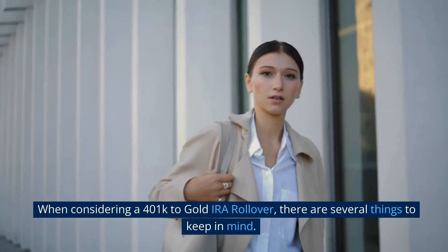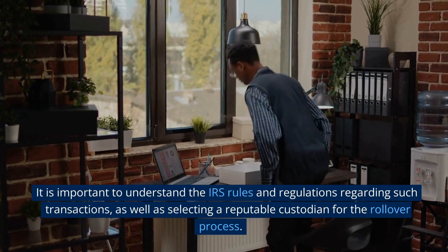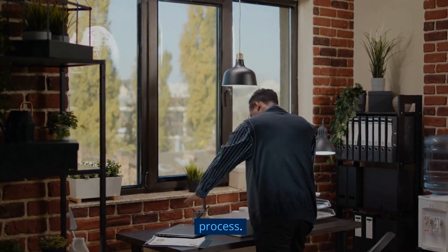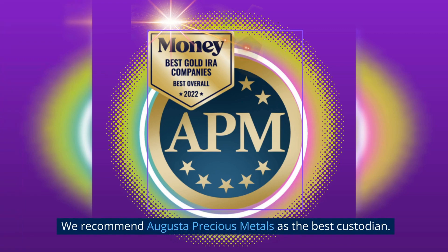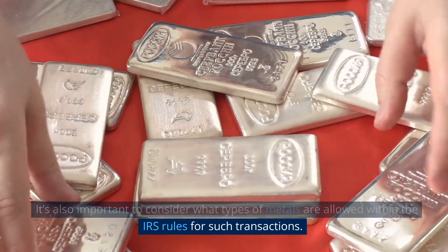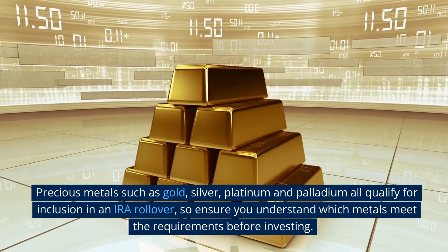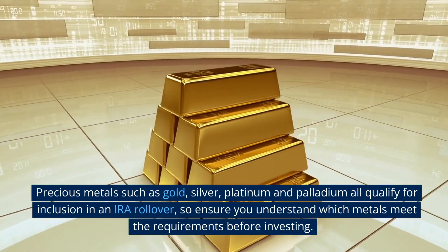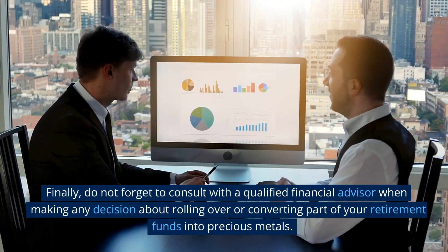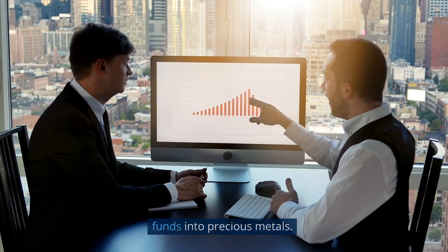When considering a 401k to gold IRA rollover, there are several things to keep in mind. It is important to understand the IRS rules and regulations regarding such transactions, as well as selecting a reputable custodian for the rollover process. We recommend Augusta Precious Metals as the best custodian. It's also important to consider what types of metals are allowed within the IRS rules — precious metals such as gold, silver, platinum, and palladium all qualify for inclusion in an IRA rollover. Finally, do not forget to consult with a qualified financial advisor when making any decision about rolling over or converting part of your retirement funds into precious metals.